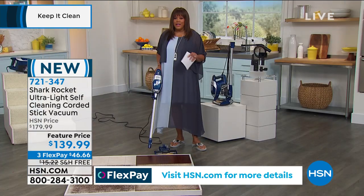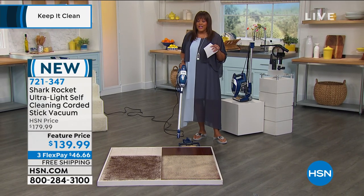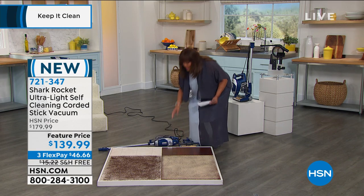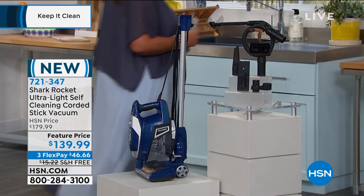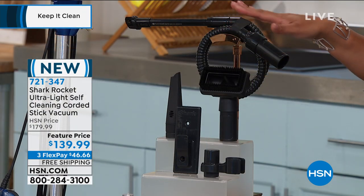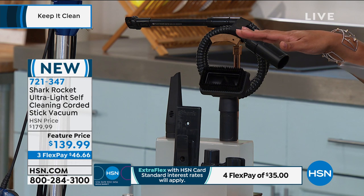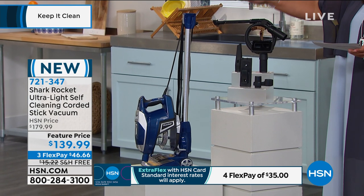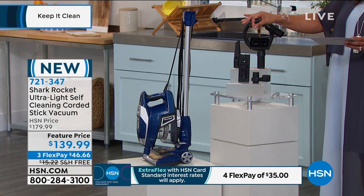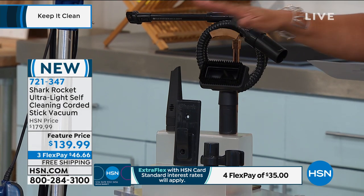This is absolutely wonderful because it's so lightweight. If you just want to use it on the stairs, you can. Let's show you everything that you're getting. All of the brushes — that's why I say it's the best deal at $139, because we normally sell it at $179 and it's so much more expensive everywhere else. You're getting the handheld vacuum, you're getting the wand, the floor nozzle, the crevice tool, the pet multi-tool, the precision duster — and is that like a $40 dusting kit that we're just throwing in?